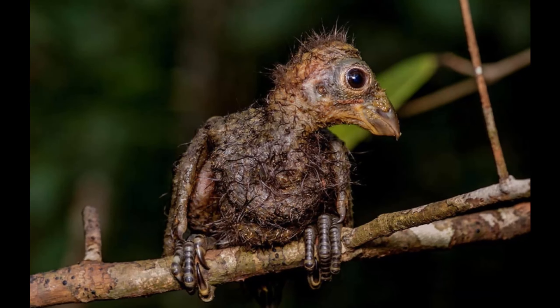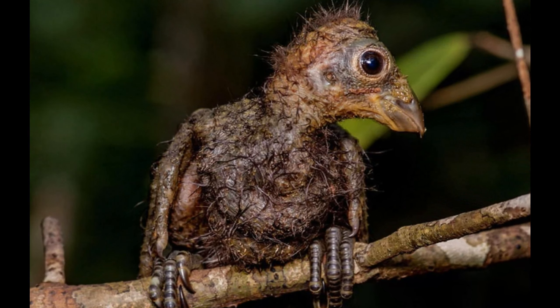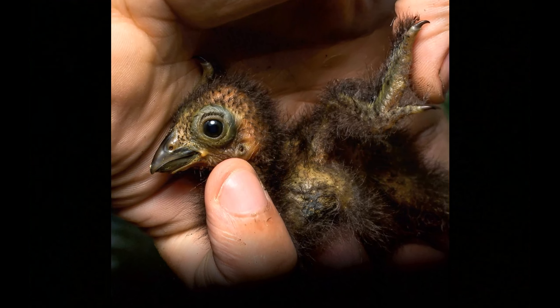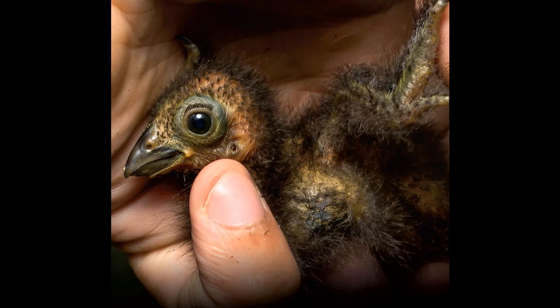Clawed chicks. One of the most remarkable features of the Hoatzin is found in its chicks. When they hatch, Hoatzin chicks have claws on their wings, reminiscent of the prehistoric Archaeopteryx. These claws help them climb back to their nests if they fall into the water, providing an incredible glimpse into the evolutionary past.